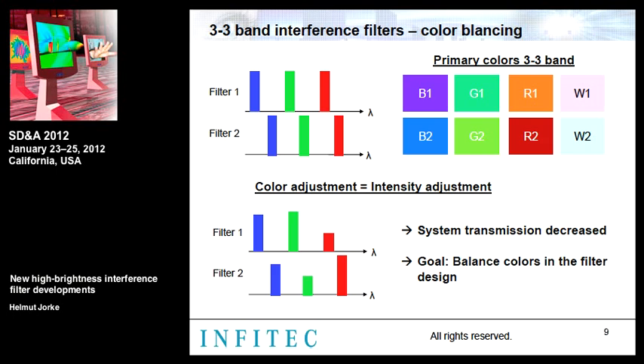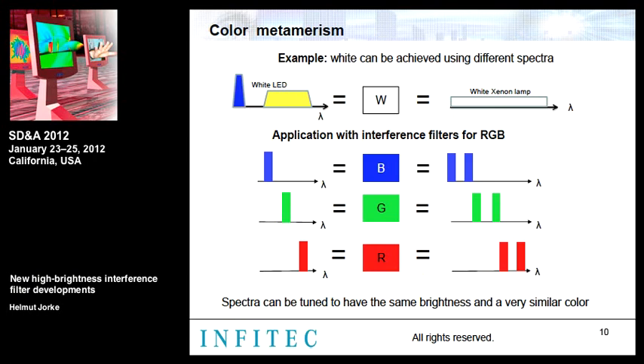By balancing colors within the filter design, we aim to improve system transmission. One principle we applied is color metamerism — the same perceived color can be achieved with different spectra, such as a white LED (a blue LED plus yellow dye) matching the color of a xenon lamp. Applying this principle, a color stimulus can be created by one central emission or by a combination of two or more emission bands. The same blue, green, or red color can thus be perceived using two side bands of the central wavelengths, allowing the spectra to be tuned so both eyes have the same brightness and color point.